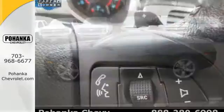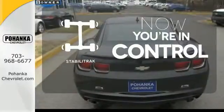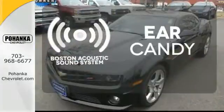For safety, rely on its anti-lock brakes and multiple airbags. Stabilitrack helps you stay in control. The Boston Acoustic Sound System gives you a rich listening experience.